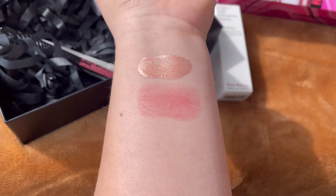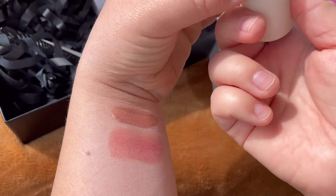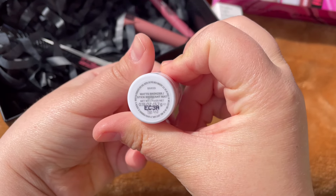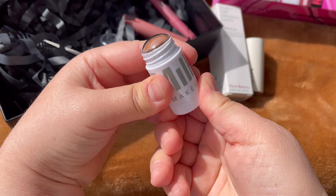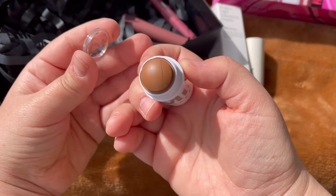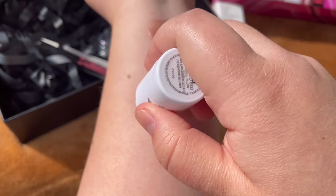It's multi-use so you can use it on your eyes, lips, and cheeks. Then we have from Milk Makeup a bronzer stick in the shade Baked. This is also made in the USA and has a 12-month shelf life — a really pretty summery bronzer.